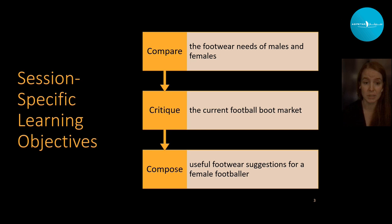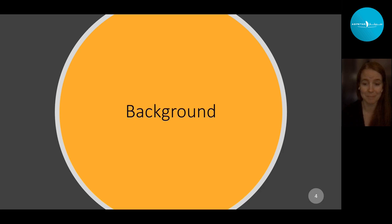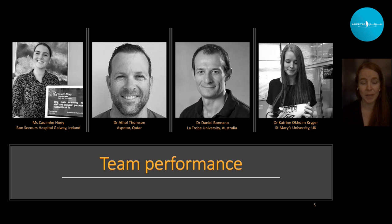Before talking about myself, I'd much rather talk about the team we have — Joao Athol, together with Quiva and Daniel, a very international group: one in Ireland, one in Aspitar, one in Australia, and myself in the UK. Three podiatrists and myself, all very interested in sports footwear and answering what we believe are the key questions in sports footwear, and more specifically football boots. Quiva was a former student of mine, working a lot on academy football boots, and we all sit together trying to answer questions around women's football boots.